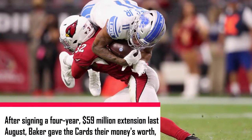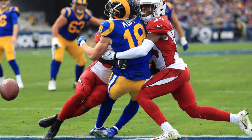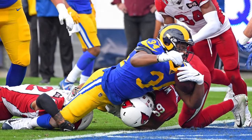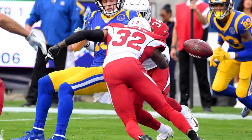After signing a four-year, $59 million extension last August, Baker gave the Cardinals their money's worth — reaching triple digits in tackles for the third straight season while also recording the first two interceptions of his four-year career. Baker also earned his third Pro Bowl and second first-team All-Pro nods.